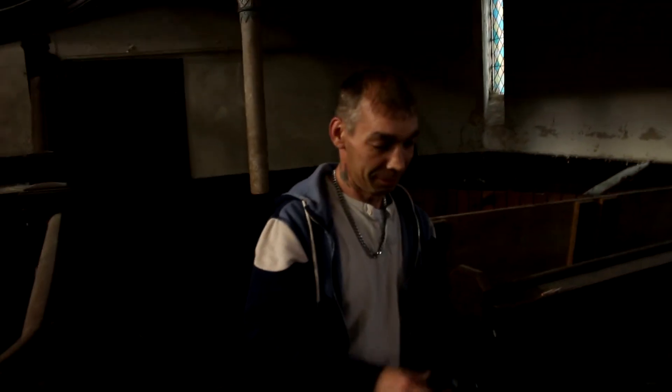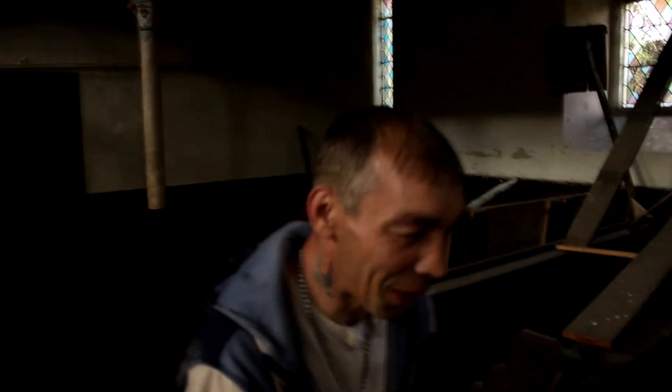And this is Wayne Macefield in his natural habitat. Natural habitat — I don't go to church, mate.